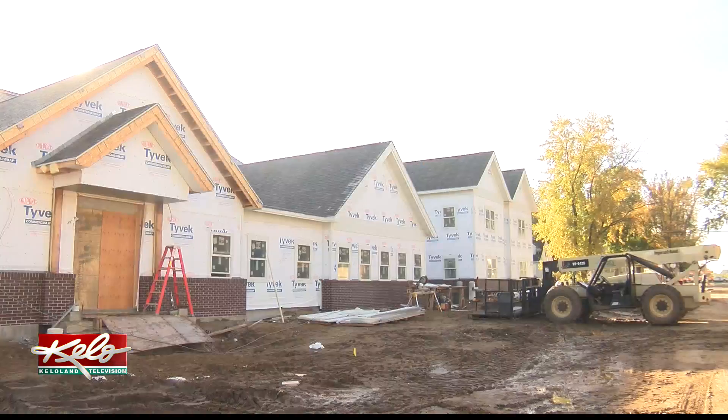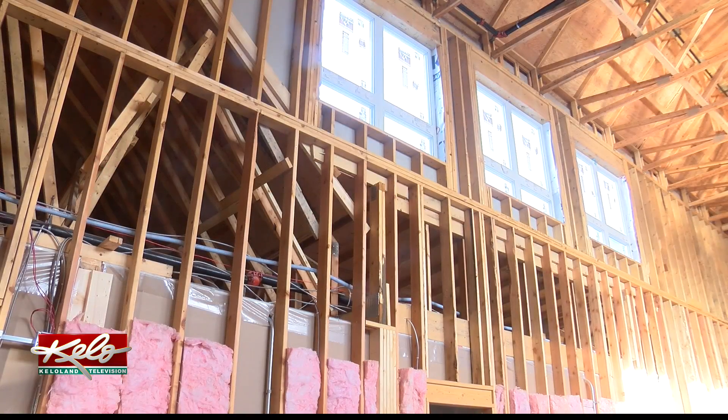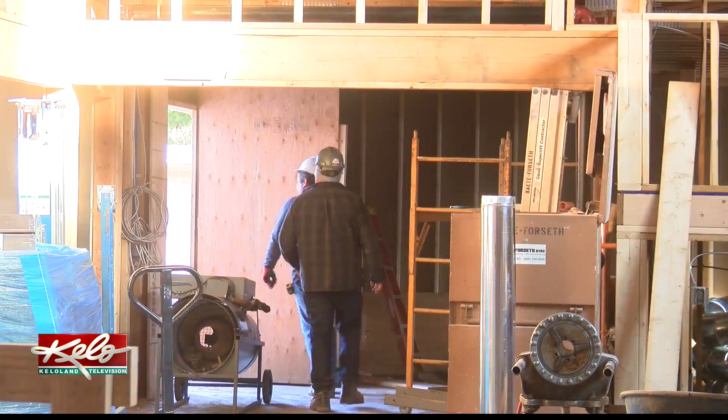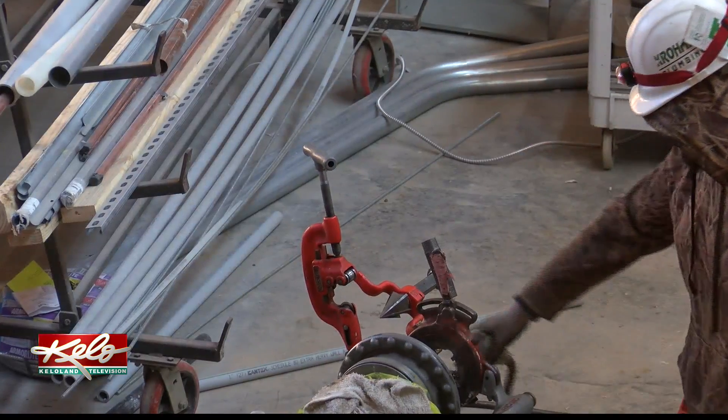The facility at St. Francis House is starting to take shape. A walk-in freezer and cooler was installed this past week in the kitchen and dining area. Construction on this phase of the more than $5 million project is expected to be complete just before Christmas. Then staff and guests can start moving into this impressive new structure.